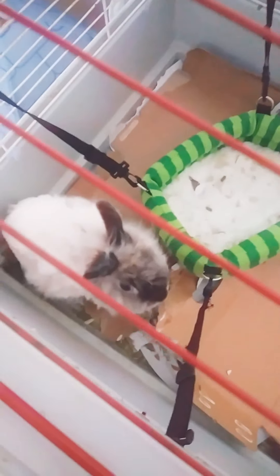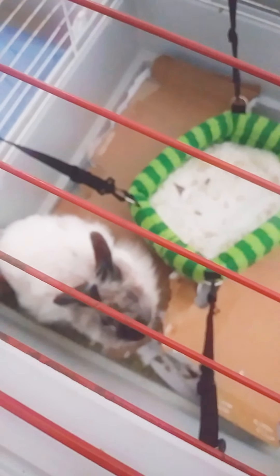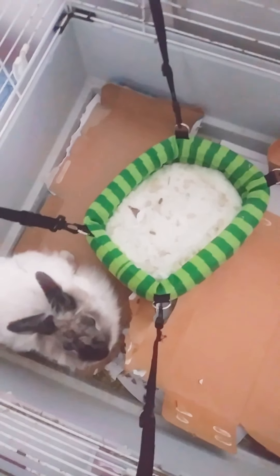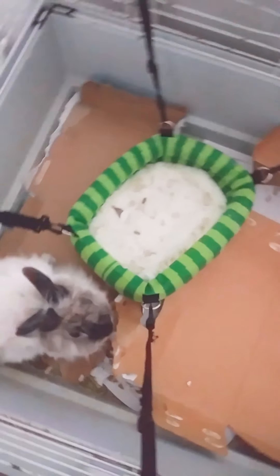Hey everybody, it's your girl Lili. I am going to give my beautiful rabbit Choncha over here some love by giving her a nice rabbit ball to chew up. Nice big one too. Look at that — got it at PetSmart.